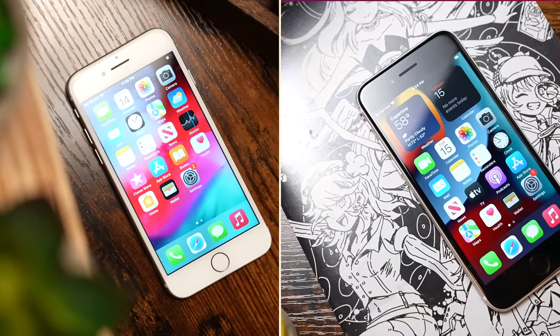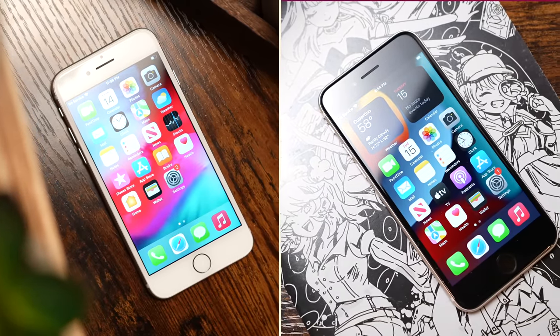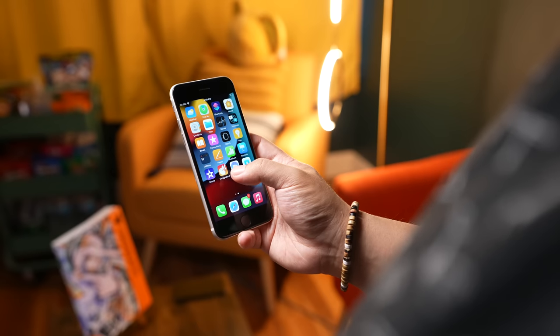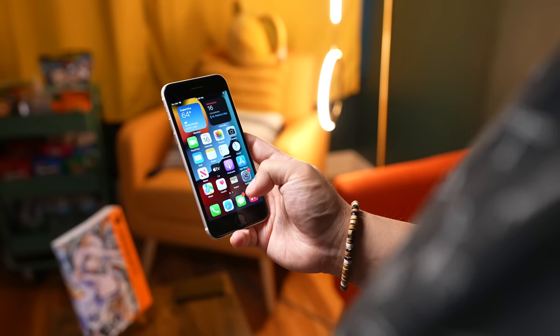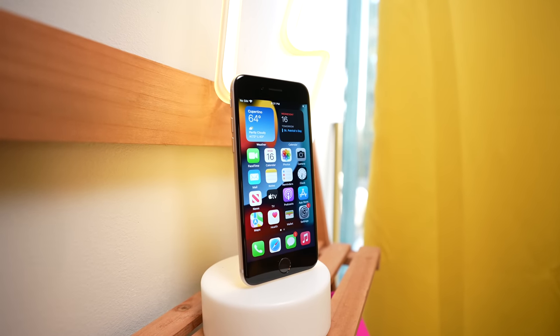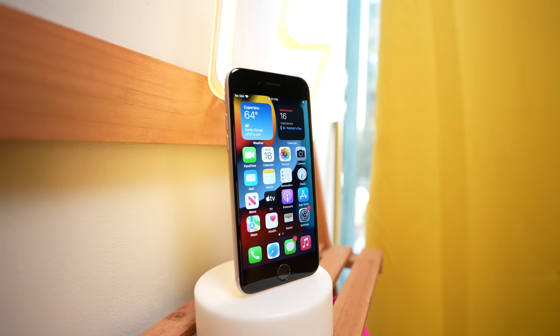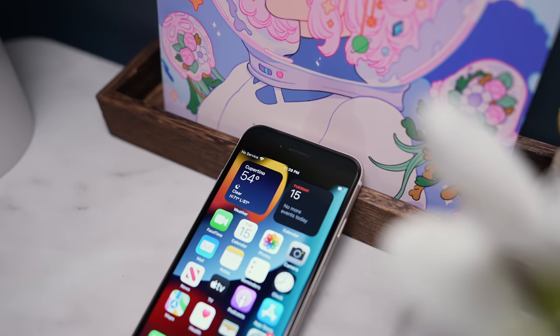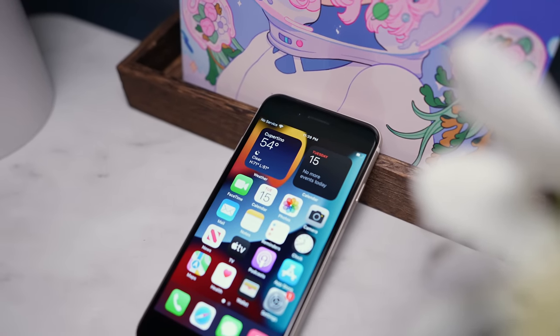Going on pure looks alone, it certainly looks like an older iPhone, sharing its design with the iPhone 8. It feels great in the hands — shout out to small phones. It even has a home button, but it also shares that same 4.7-inch 720p-class LCD display from the iPhone 6, which feels very cramped to use. And given the small form factor, it doesn't have a big battery either.